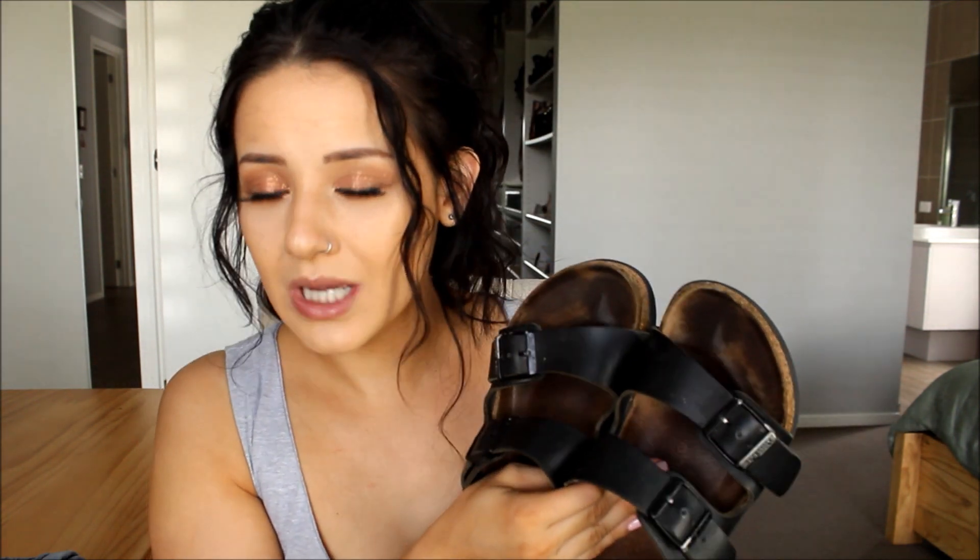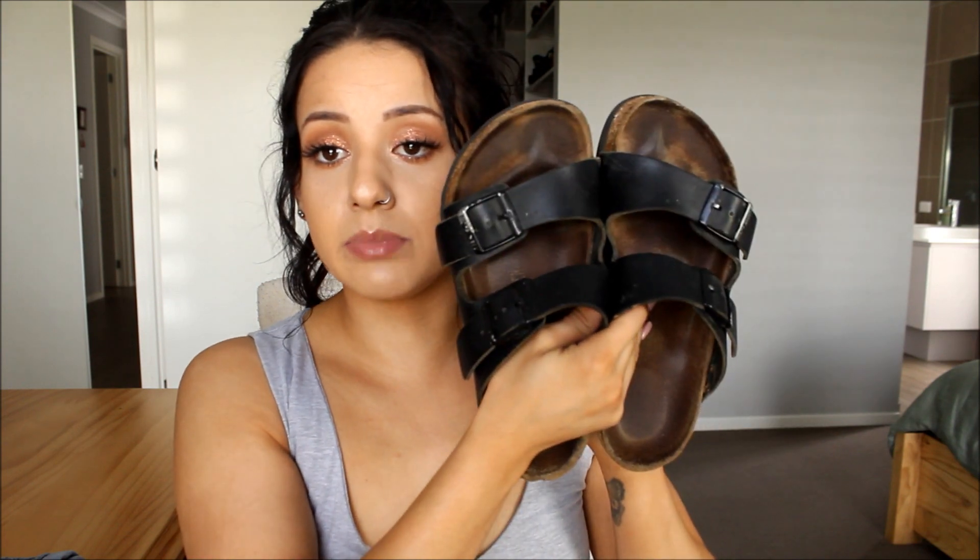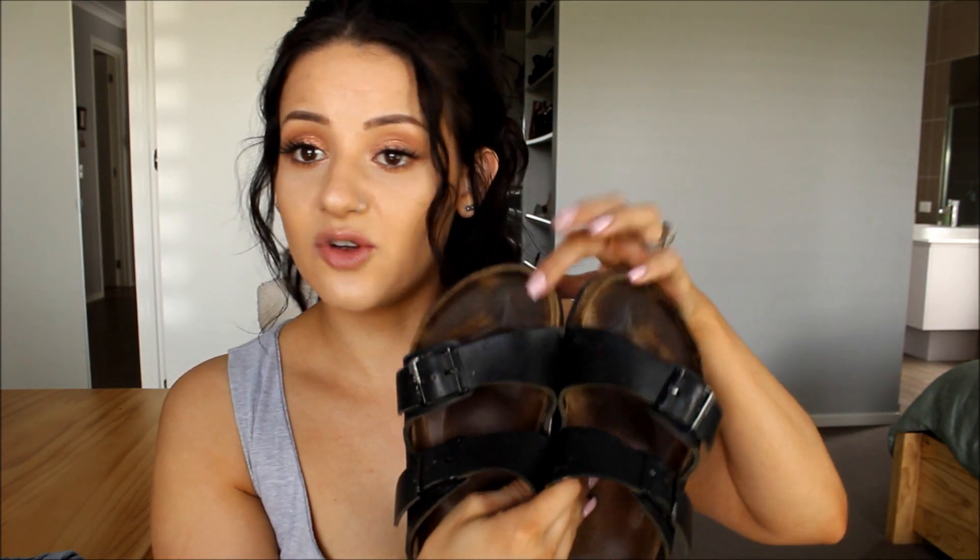The second pair I bought online because I already knew how I felt about them. These ones are black — they're not normally that dark, they're quite light, but I've gotten them wet so many times over the years. The reason I haven't gotten rid of them is I'm going to save them for beach days since I don't care if they get sand in them.